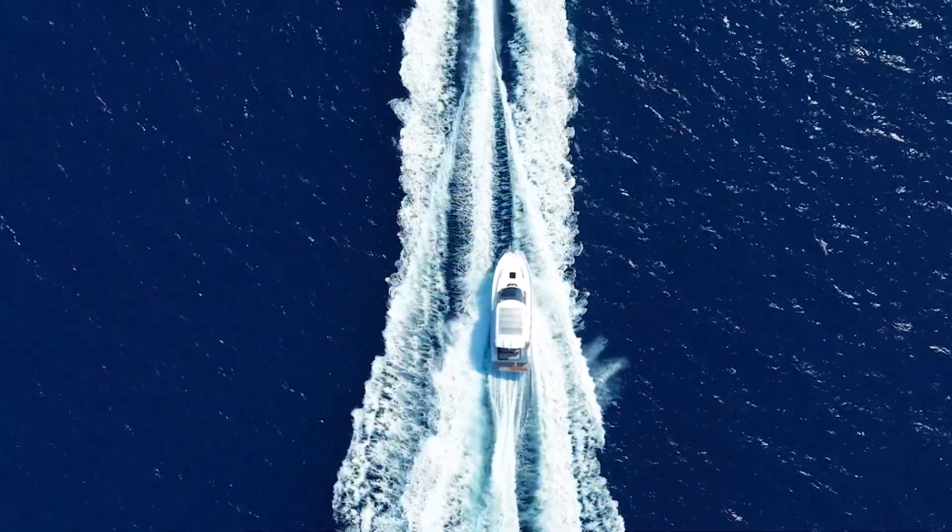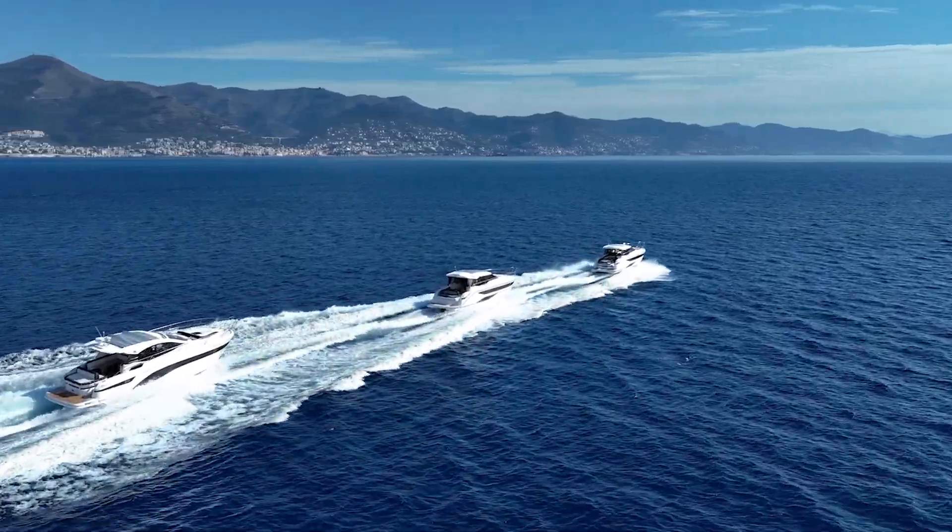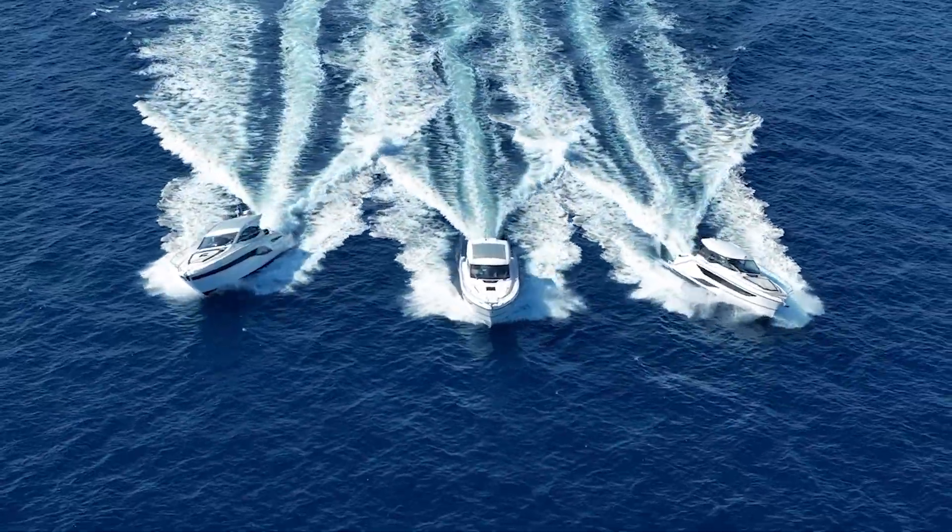I think it turned out really well. When you see the development of the powerboats over the last 25 years — it started with B&B, then they moved to BMW DesignWorks design in 2007-2008, and later on with Marco Casali's design. There's been a great development.